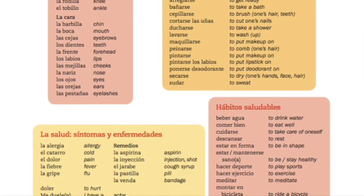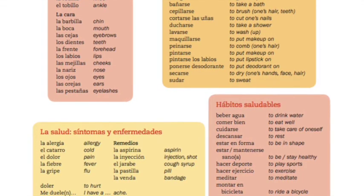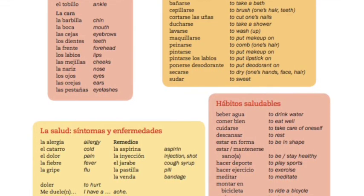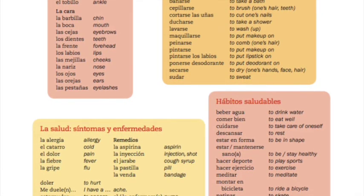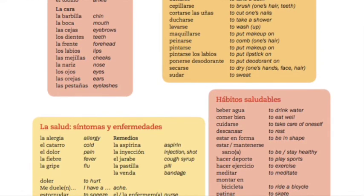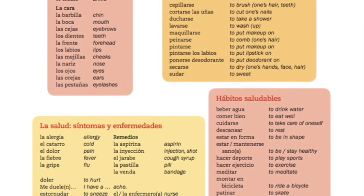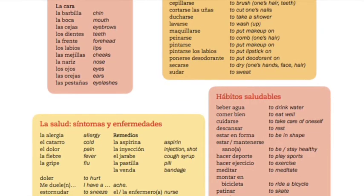La lavanda. El enfermero, la enfermera, el médico, la médica, el paciente, la paciente.